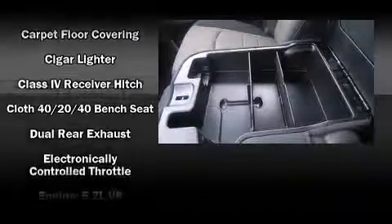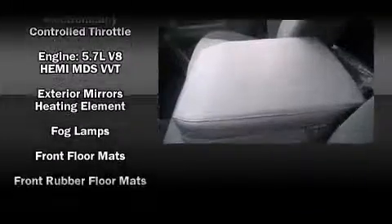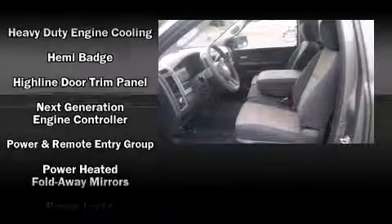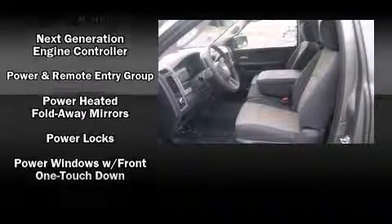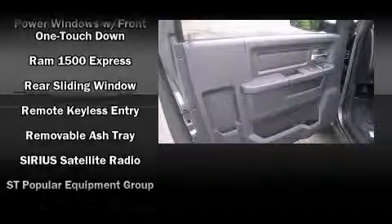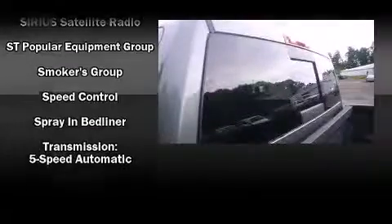Passenger security is always assured thanks to various safety features such as dual front impact airbags, head curtain airbags, traction control, ignition disabling, and four-wheel disc brakes with ABS. Various mechanical systems are monitored by electronic stability control, keeping you on your intended path.